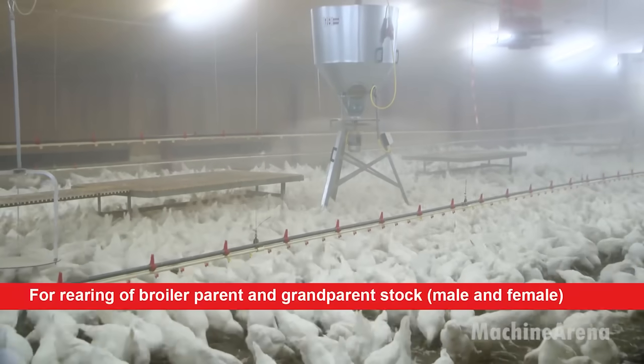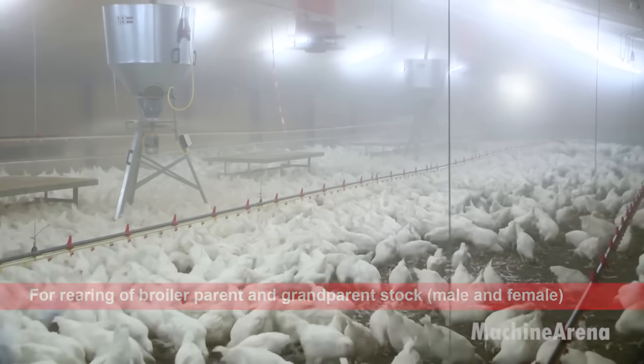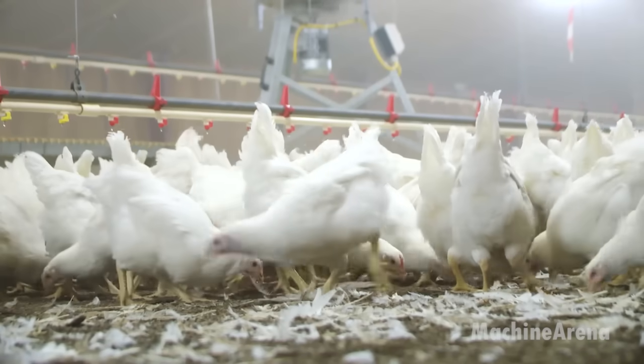With adjustable spreading ranges catering to varying diameters, ranging from 0.7 to 2.5 meters, the farm ensures precise control over feed distribution.